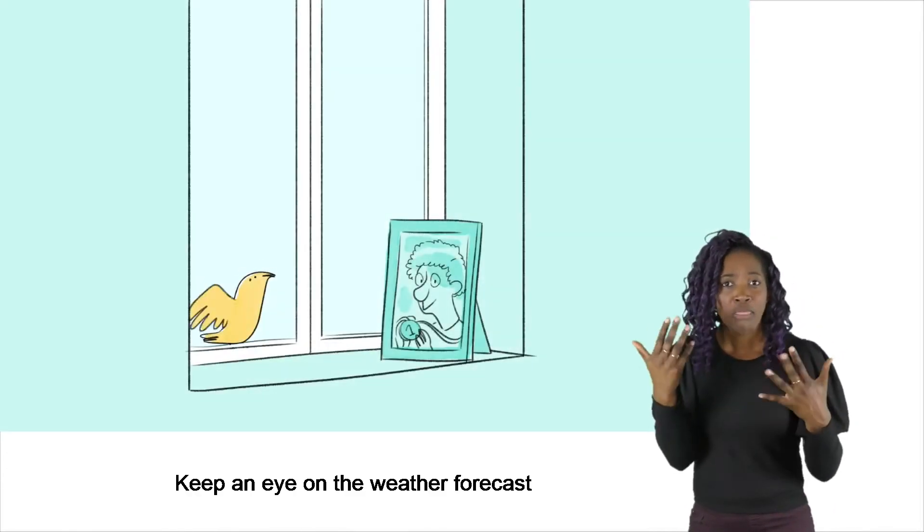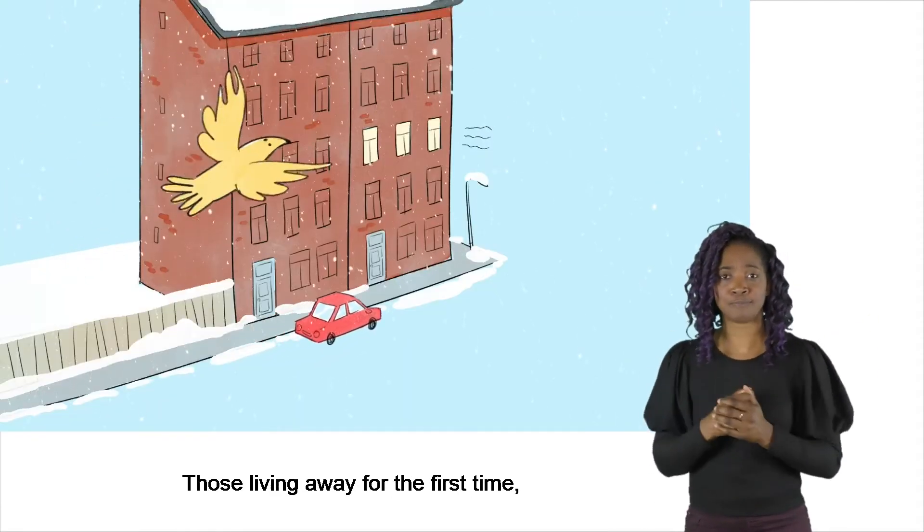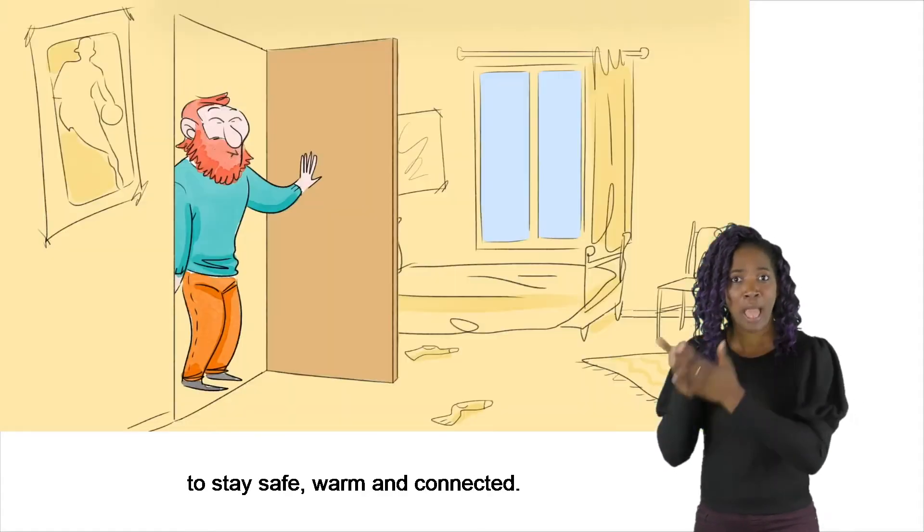Keep an eye on the weather forecast, as changes in weather can impact people in many ways. Those living away for the first time may need a helping hand to stay safe, warm and connected.